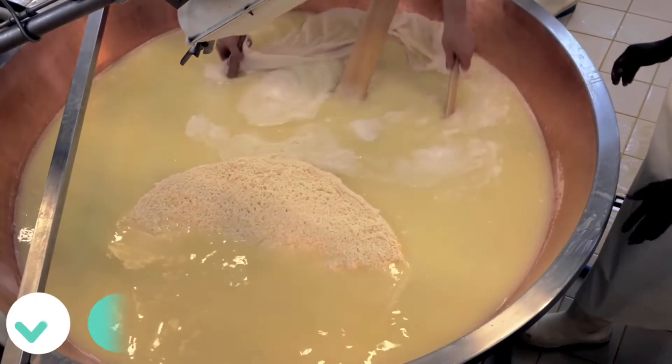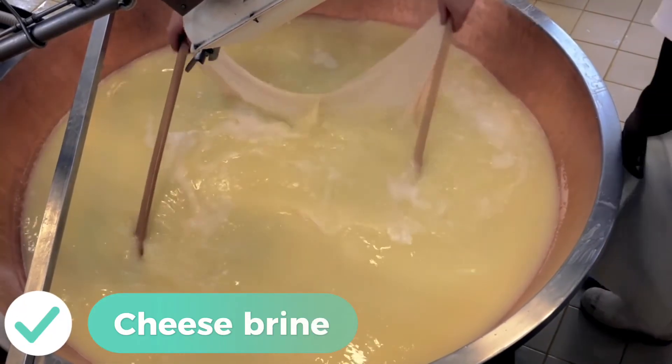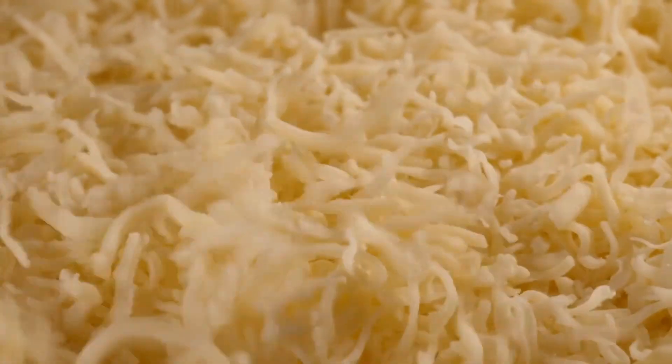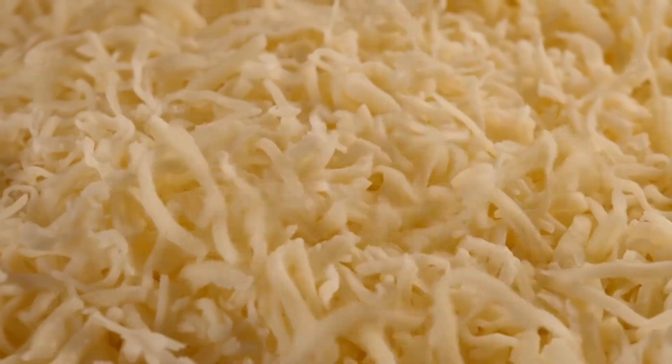And before we go, here's a fun fact. Did you know that cheese brine — yes, the liquid from cheesemaking — is used in some places to de-ice roads? It's effective and less corrosive. Who knew that cheese could save the day? Keep it cheesy, folks.